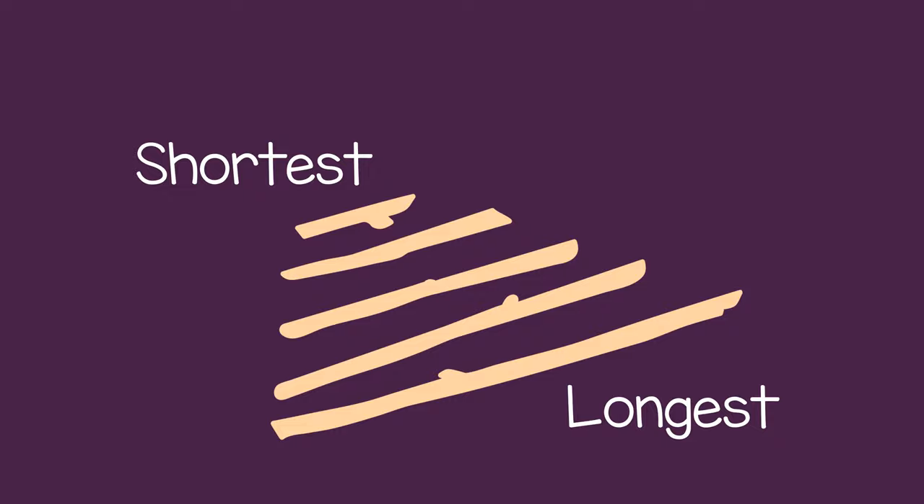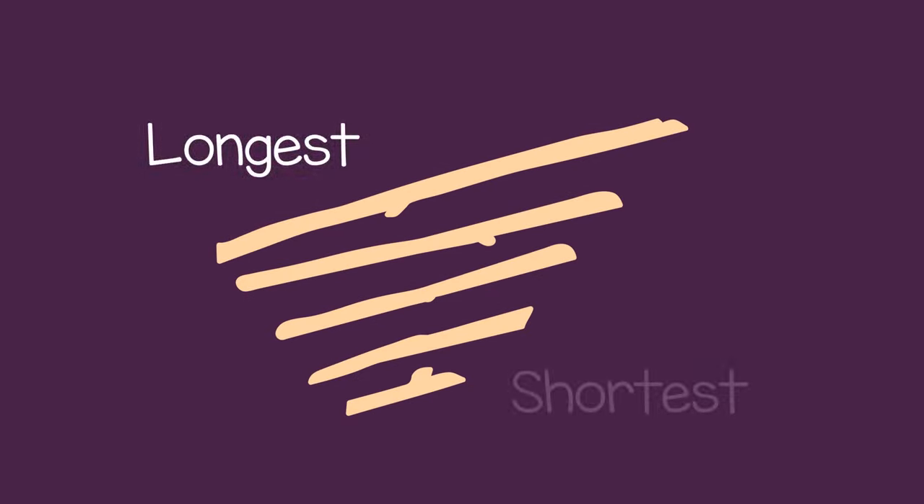Then they can line them up in order from shortest to longest. You can mix up the sticks and ask the child to put them in order from longest to shortest.